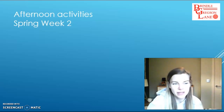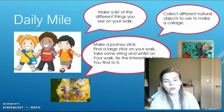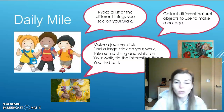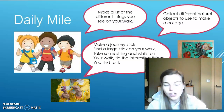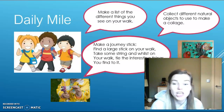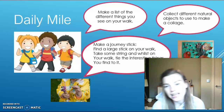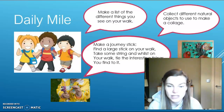The first thing I would like you to do is to try and go on a walk of at least a mile every day. To make your walk a little bit more exciting, you might like to try one of these things. You could make a list of the different things that you see on your walk, or you might like to collect different objects like sticks, leaves, and flowers, and bring them back so you can make your own collage with those items.